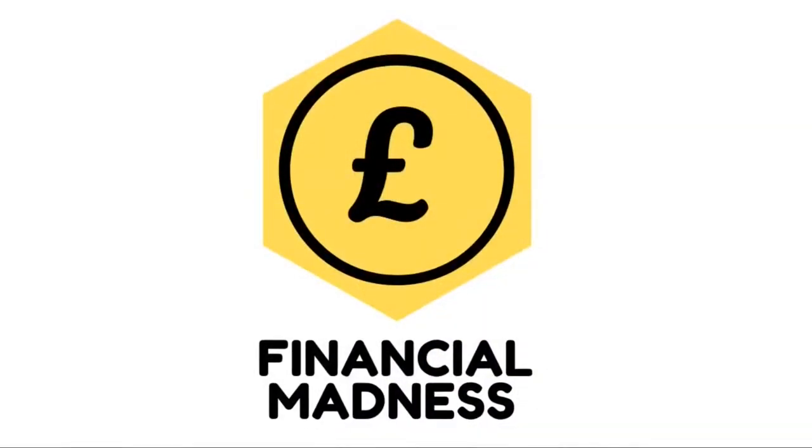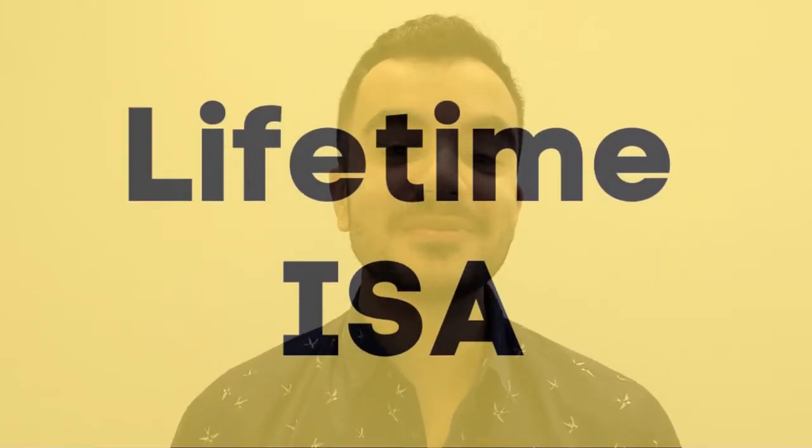There is a lot to get through so without further ado, I'm Kazan from Financial Madness helping you be better with your money. So the first one up is something that I actually used to purchase my property and that is the Lifetime ISA, or LISA for short.